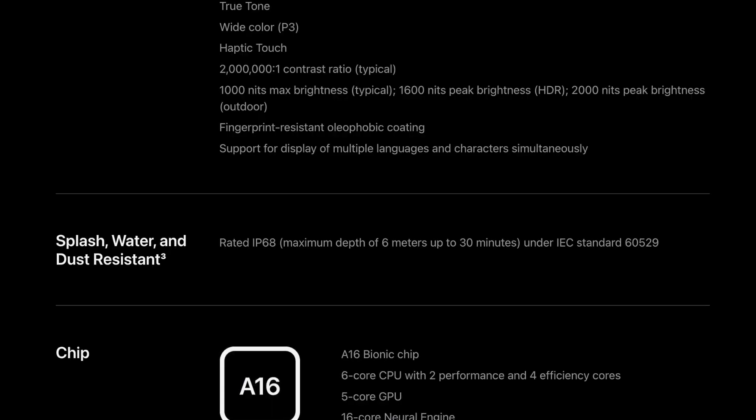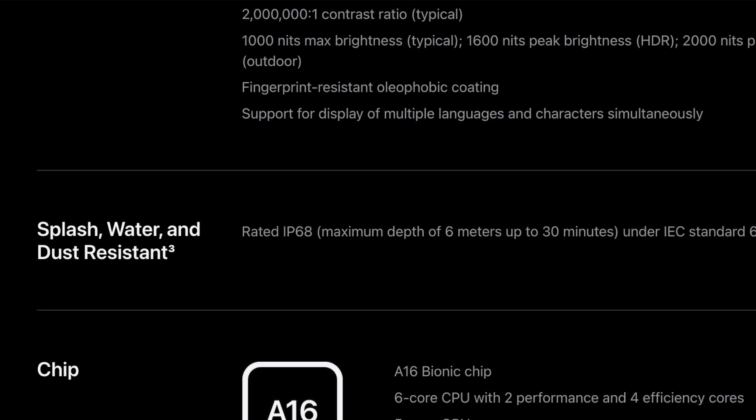If you go to any flagship phone right now and search up what IP rating it has, I will bet there will be one of two ratings — either IP68 or IP67. IP68 is pretty much one of the top ratings you can get, even though it is not the top rating that is technically possible. The IP rating is quite an interesting system because it is standardized, but there is a lot of room for interpretation.